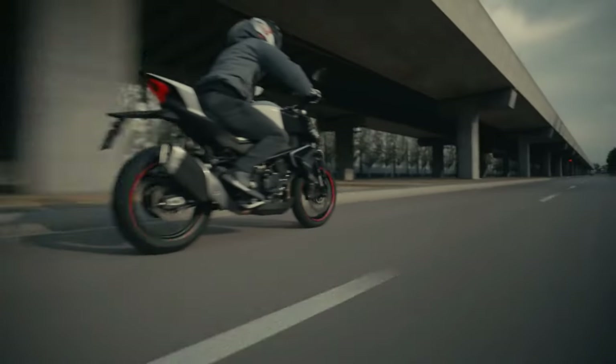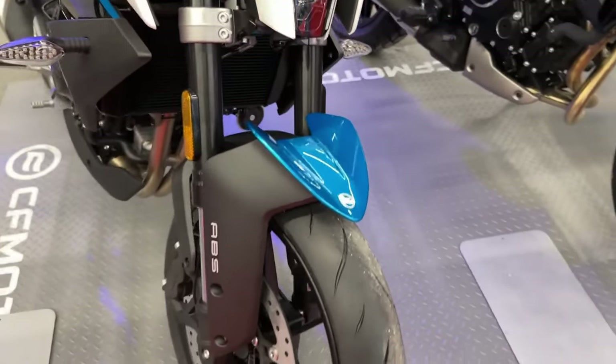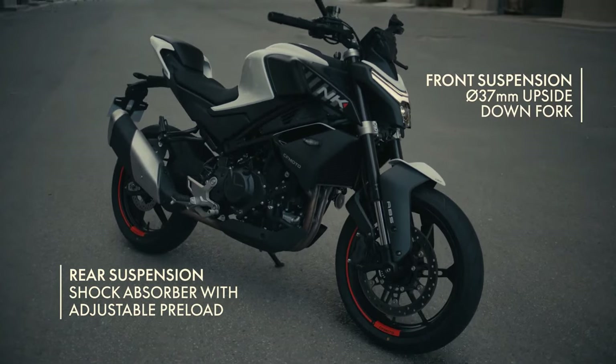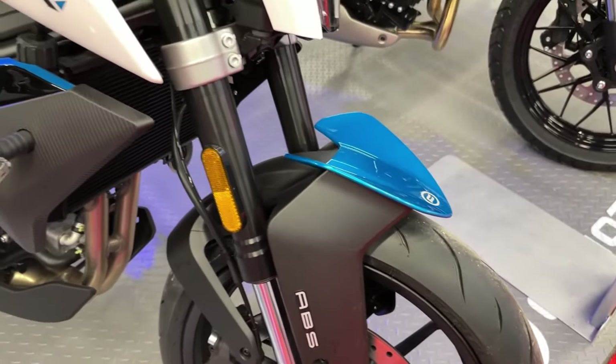It serves as an excellent entry point for those seeking a sporty yet comfortable naked bike, offering effortless handling, comfort, and dynamic engine performance.